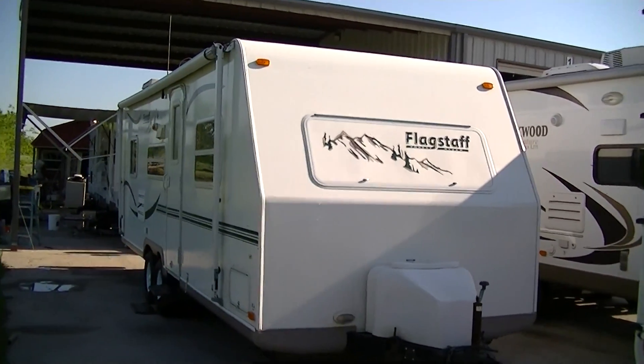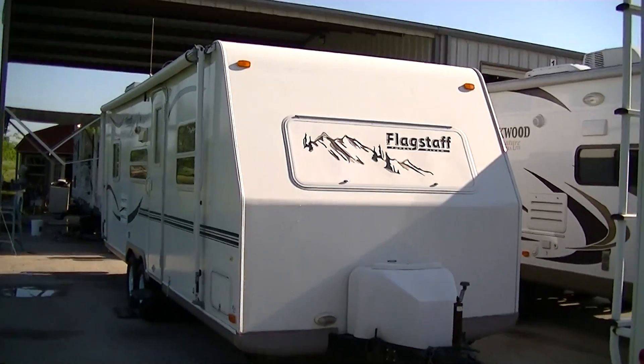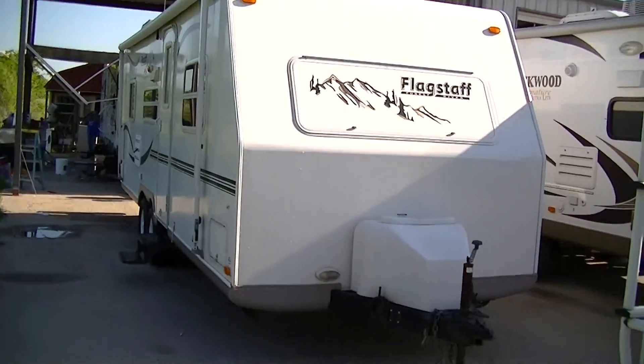Howdy, this is Bob Barker, your RV guy extraordinaire. I'm out here at Budget RVs of Texas this morning to show you one of our newest arrivals.